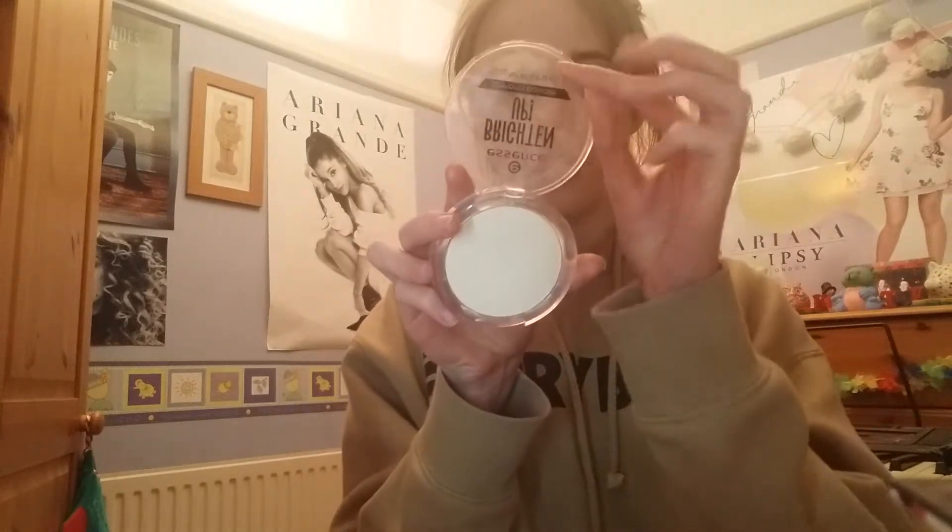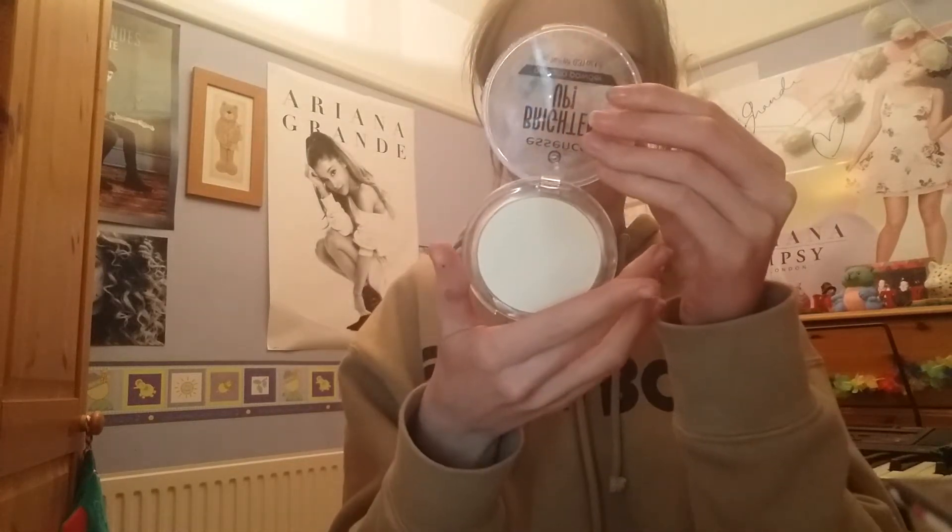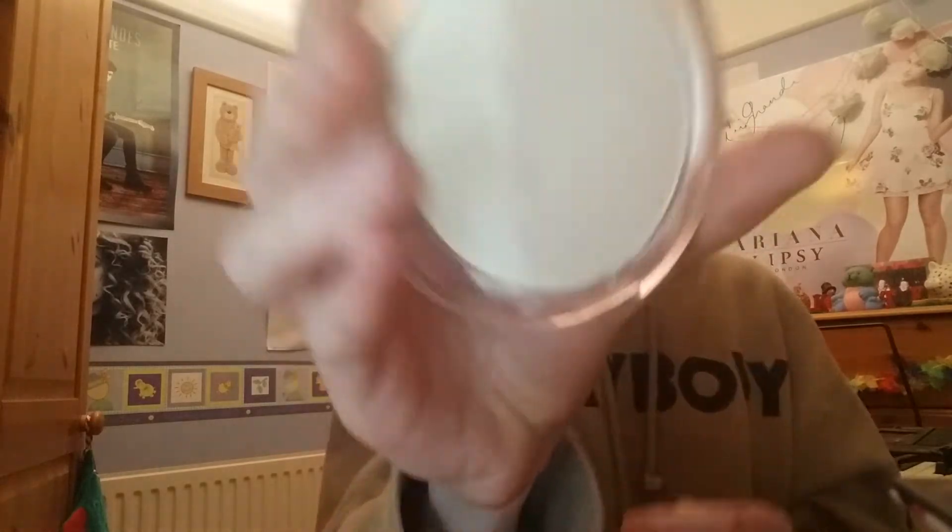I also have a couple of powders. There's the Essence Brighten Up banana powder - you can use this for baking and it's a really soft yellow color, just so soft. I also have this alpha quarter correcting powder. I like to use this over my foundation just to mattify it. I've hit pan on this, I got it because Liv Loves Her Makeup loves it, and it's a really good powder.